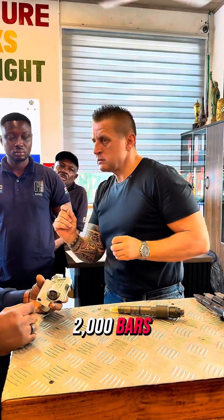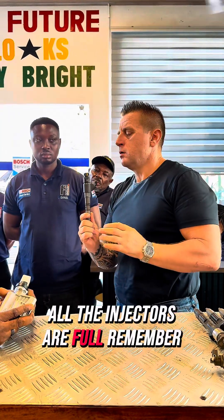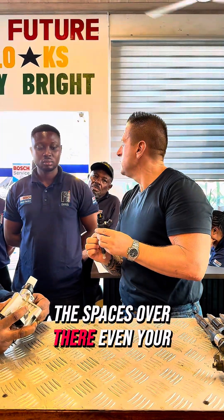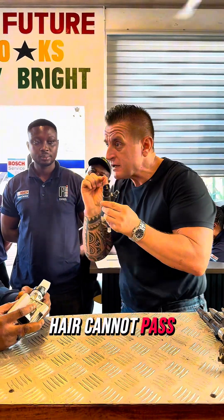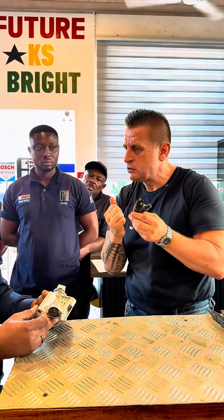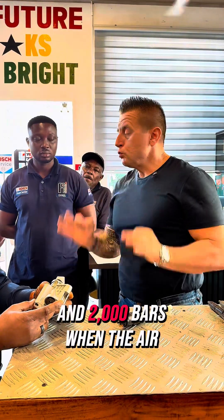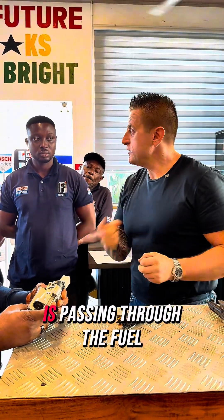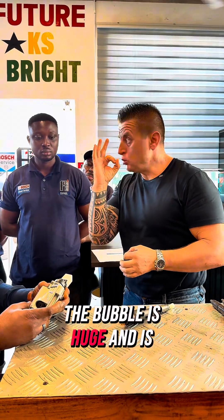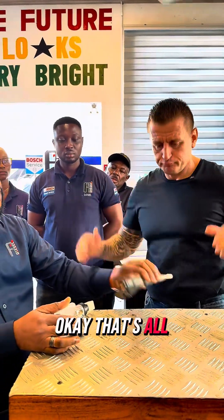During that cranking time, under 2000 bar, all the injectors — remember the spaces in there are so tight that even a hair cannot pass through; a hair is huge compared to those spaces where the fuel must pass. At 2000 bar, when air is passing through the fuel, the bubble is huge and it spoils the injectors immediately.